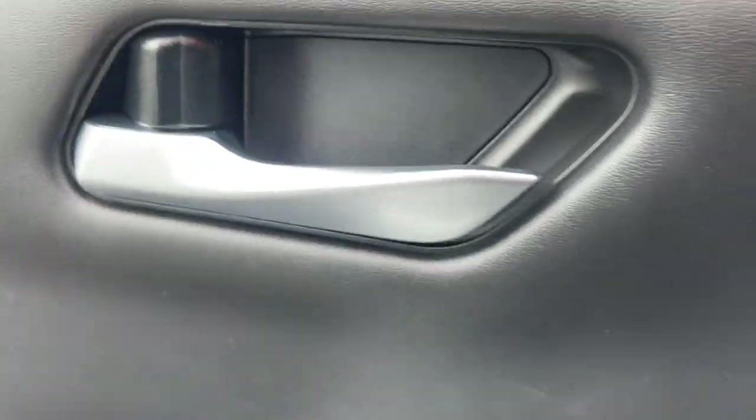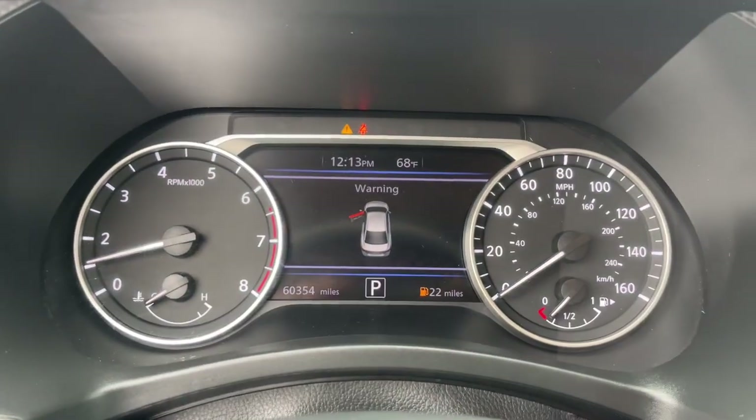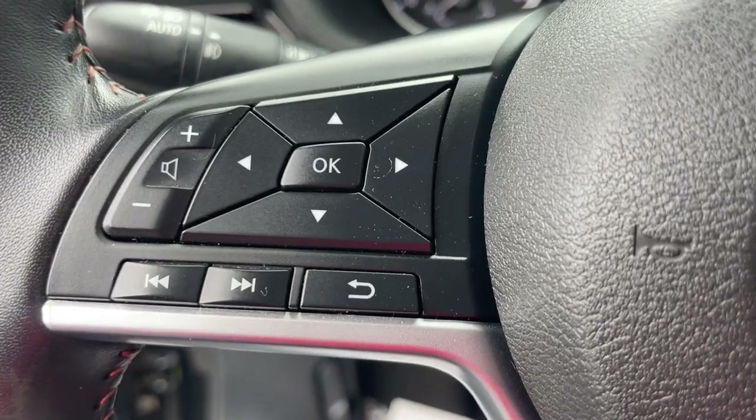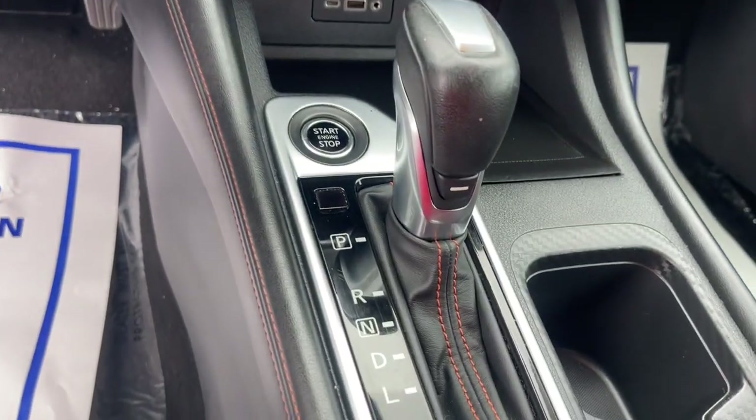Intelligent auto on-off high beams, pre-collision system, lane departure warning, keyless entry, backup camera, remote engine start, adaptive cruise control, keyless start, heated mirrors, satellite radio.